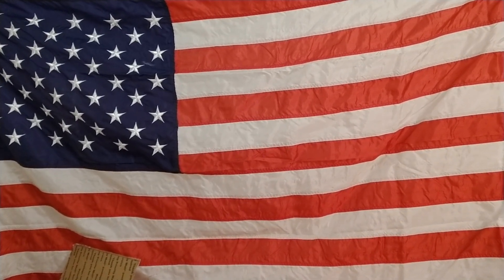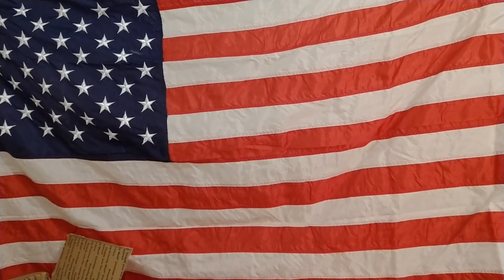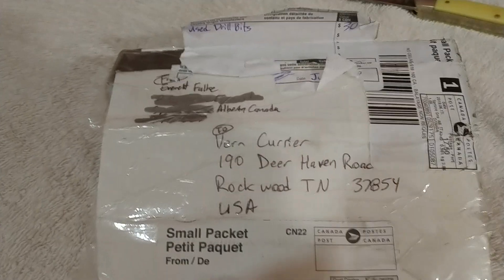Hey everyone, quick little video here — a little mail call and a couple of recent purchases. This may be a little shaky because it's handheld, but we'll try to make it as best as we can. Now, some viewer mail.